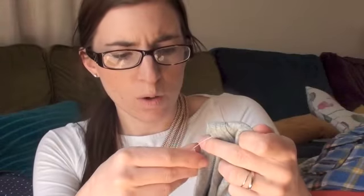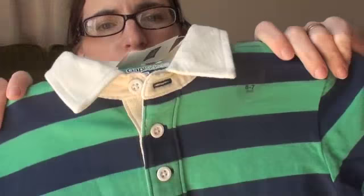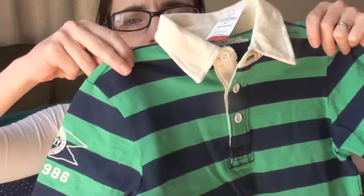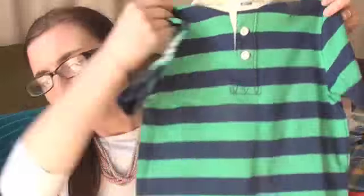I've got two tops from Gap, which you might have seen in a previous Gap haul on the channel. I got him this one in the sale for £6.99, in age 6 to 7. And then I got him this green one which I really love — I love the colours of it, just really smart and really nice quality. This one was £9.99, again 6 to 7 years.